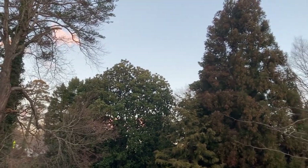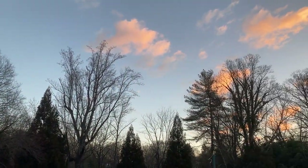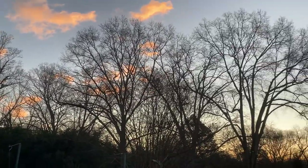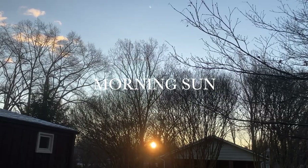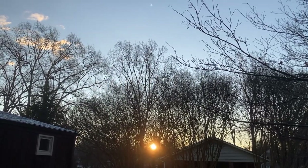Everybody is just busy. You could hear the birds chirping, people going to work. Look at that sun — it is showing its strength. It is beautiful.